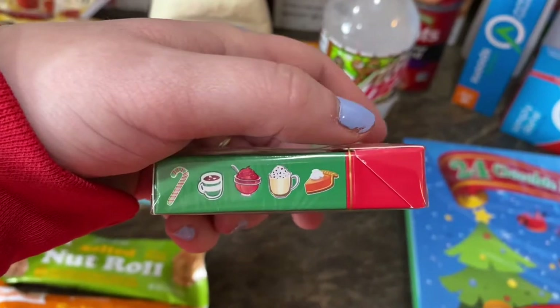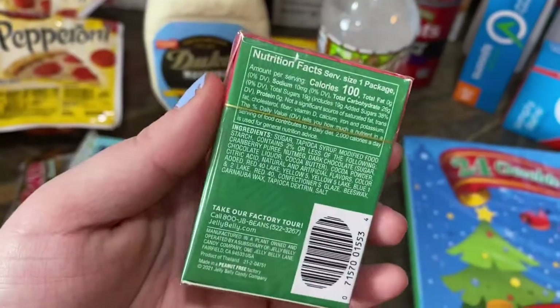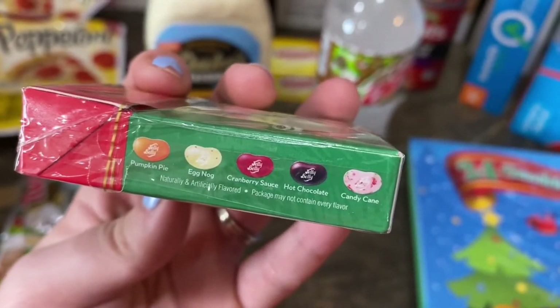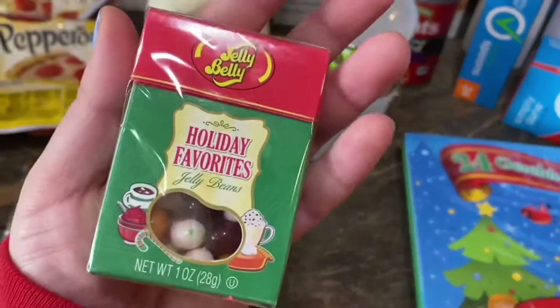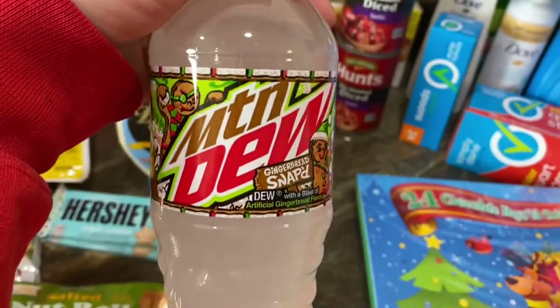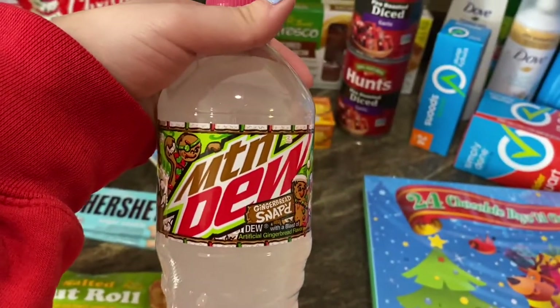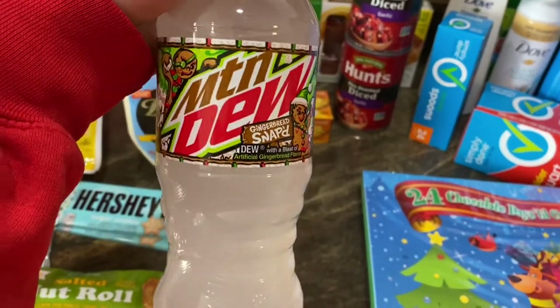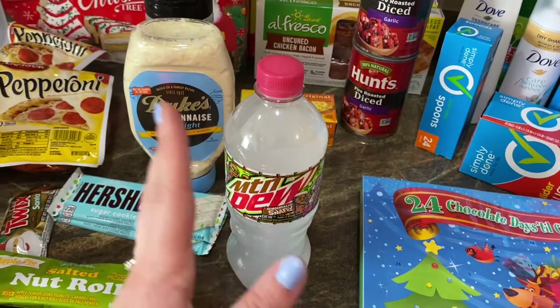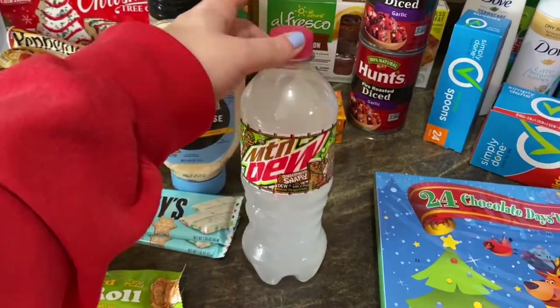We also found Jelly Belly holiday favorites jelly beans — flavors include candy cane, hot cocoa, eggnog, pumpkin pie, cranberry sauce, and chocolate. That'll make a taste test video. And we found the gingerbread-flavored Mountain Dew! We're going to give that a try as a taste test. I'm pretty curious but also kind of scared to see if it actually tastes like gingerbread.